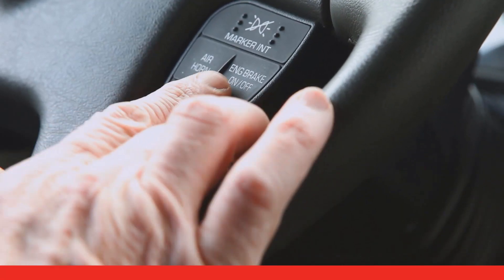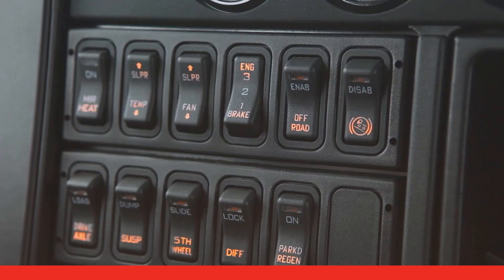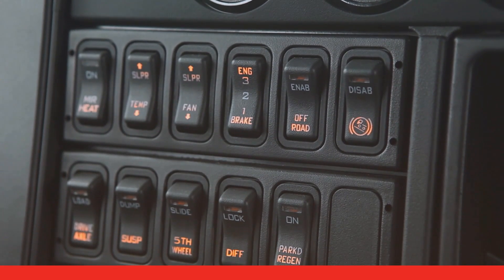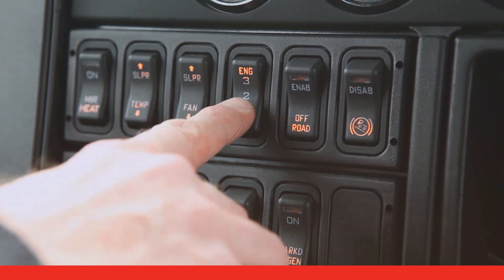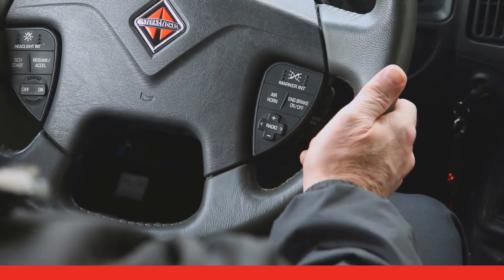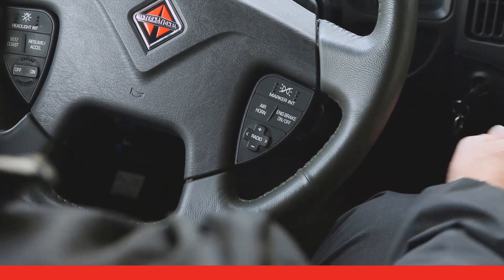You can use the switch in the cab to turn the engine brake feature on and off. Use another switch to set the level of engine braking power to either low, medium, or high. Make sure you know how the engine brake is configured for your engine so you know the way it works and what to expect.